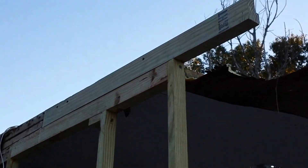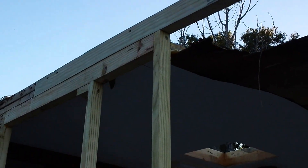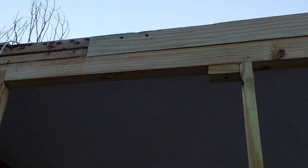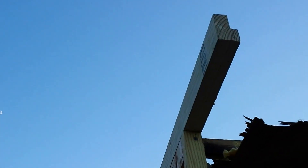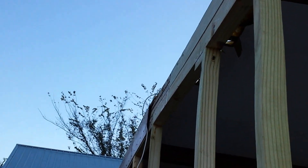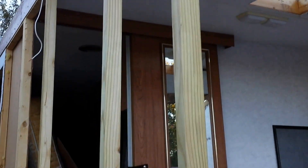Hey guys, Phil from Tennessee here. Thought I'd give you an update on how we're doing — it's getting dark out. This is the top where I tied in. I actually made a piece to go mount and cut a groove in it instead of using two pieces of wood, and I'll tell you what, this is very solid.